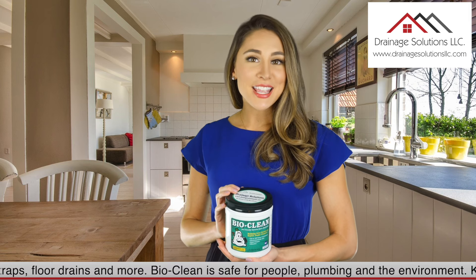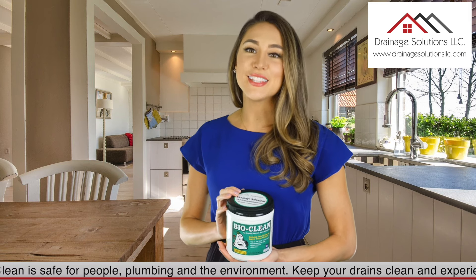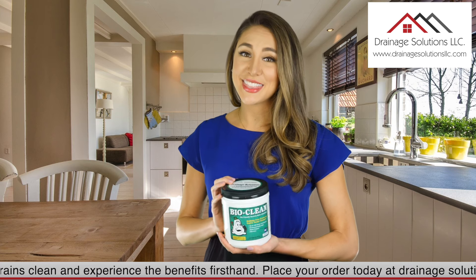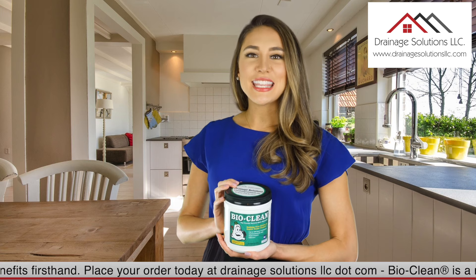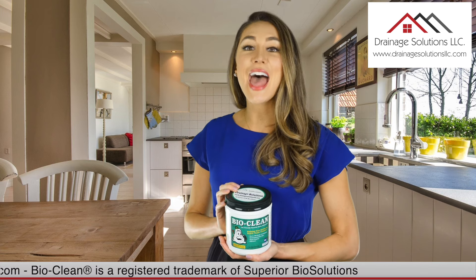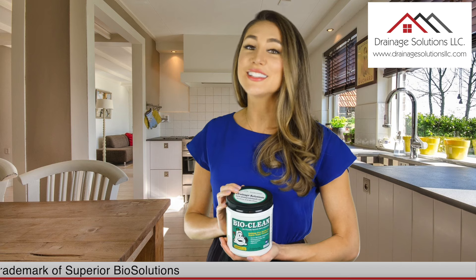One two-pound container will treat a 1,000-gallon septic tank. BioClean is safe for people, plumbing, and the environment. Keep your drains clean and experience the benefits firsthand. Place your order today at DrainedSolutionsLLC.com.